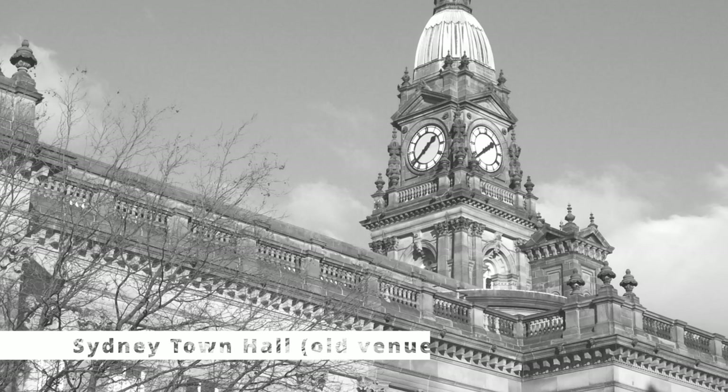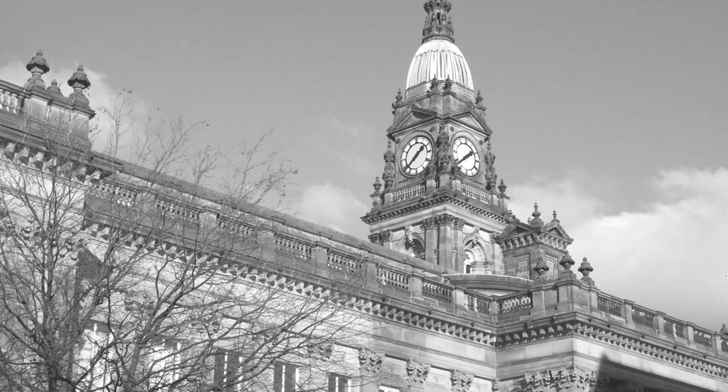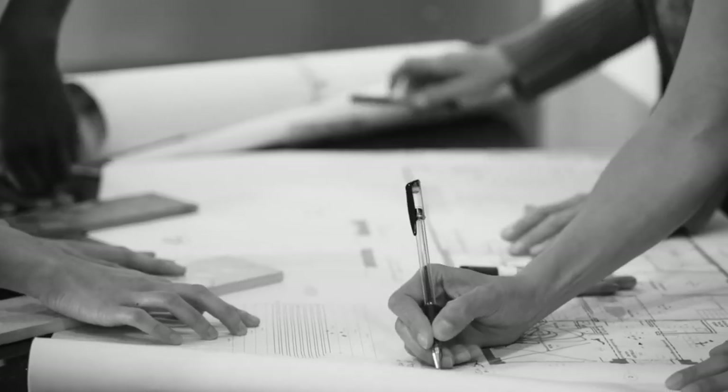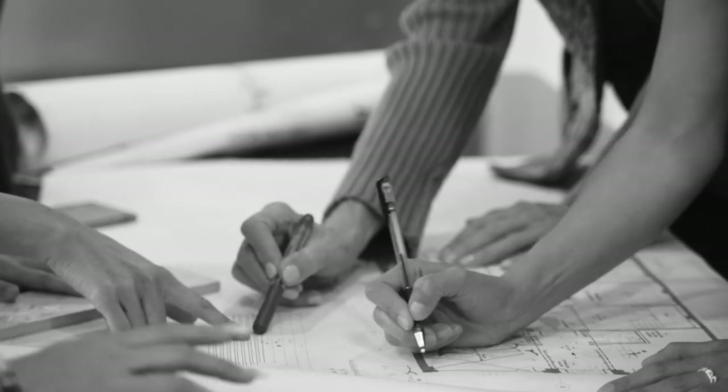In the 1940s, Sydney was at a point where it needed a larger and more dedicated venue to hold opera, dance, and other performances. By the mid-50s, it was just a question of who would be the architect and what kind of design would it take.